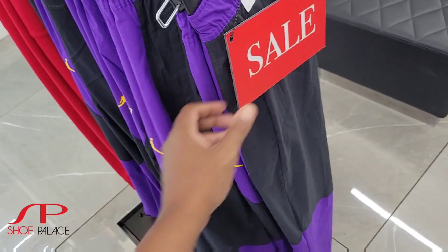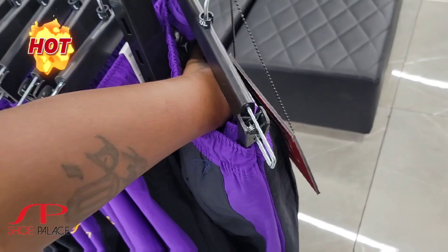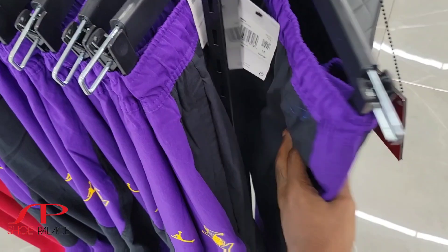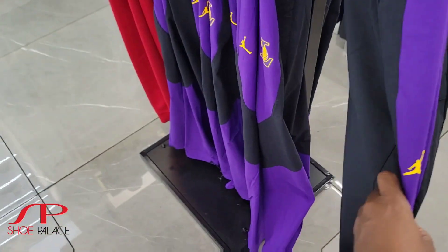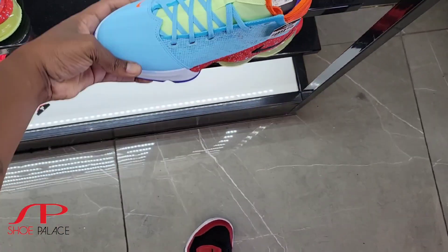These Laker warm-ups right here are on sale too. These are pretty dope. I don't know what the retail tag is — let's go ahead and see right now. Retail is $95, so you take 25% off of these. Clean colorway, $99 on these — should be a little cheaper than that, but not bad though.